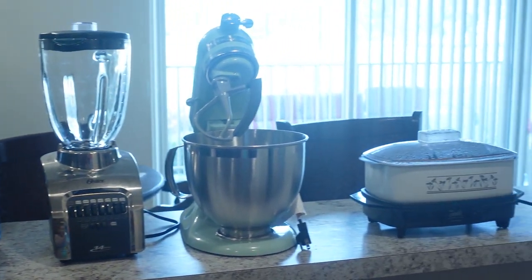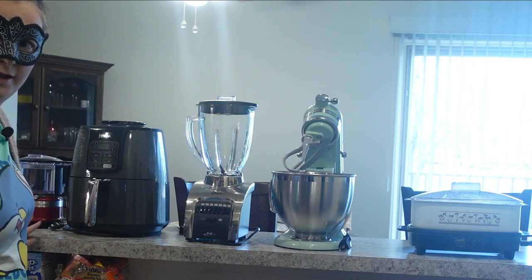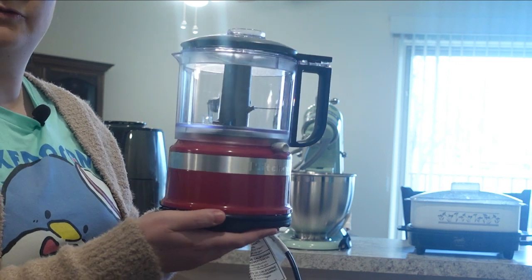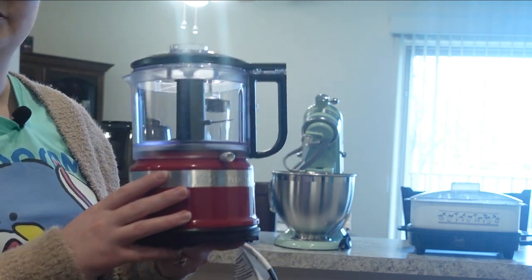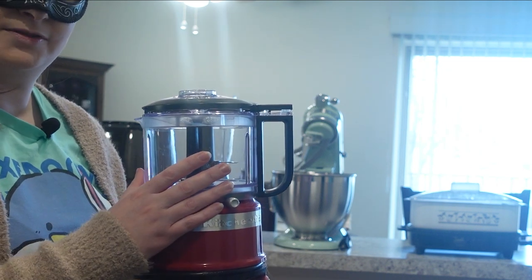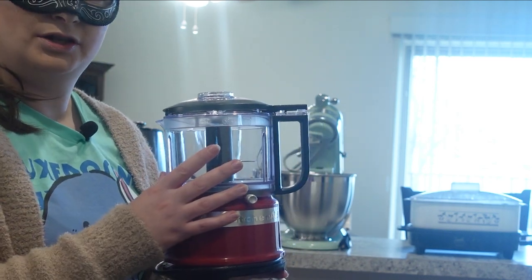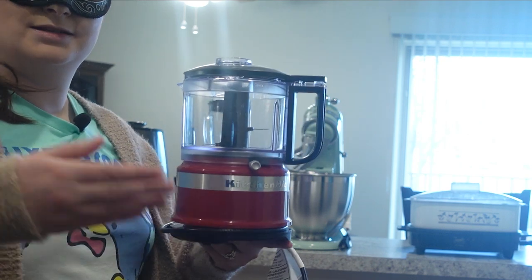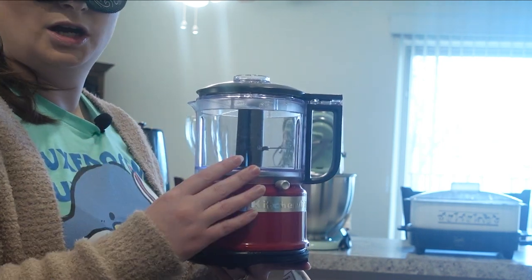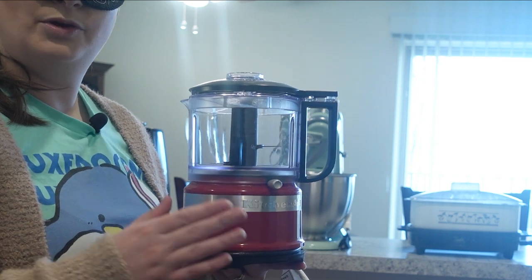Here are the other appliances I think you should have. First: a food processor. You can also use a blender, but a food processor is nice for smaller batches when you need to purée or chop. Instead of using a garlic press, just throw your garlic in and it'll mince right up. I use it to make tortilla soup — I put tomatoes, peppers, onions, garlic, and all the juices in, crank it up, and get a perfect purée.